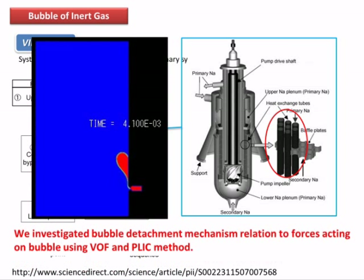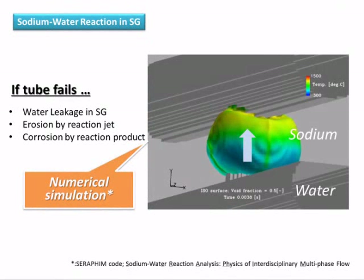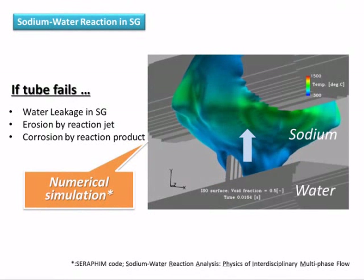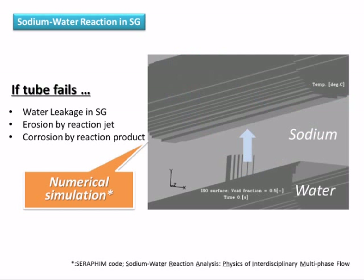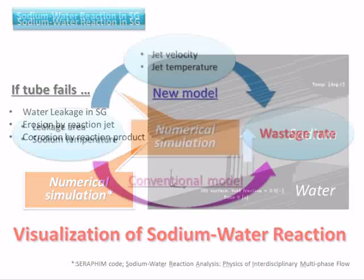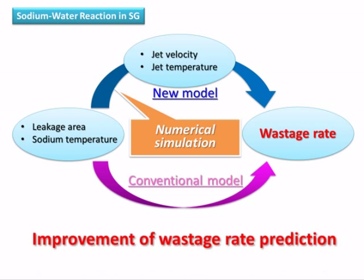In a region where dissolved gas tends to nucleate and turn to bubbles on walls in the intermediate heat exchanger, we investigated the bubble detachment mechanism in relation to forces acting on bubbles on a wall using VOF and PERIC methods. In the steam generator, once a heat transfer tube fails, water leaks into sodium and a sodium-water reaction occurs. This reaction causes erosion and corrosion called the wastage phenomenon. It is important to predict wastage, but sodium-water reactions cannot be observed in experiments. So, we simulate the sodium-water reaction using a new color approach, and from visualization and hierarchical analysis of the reaction, the precision of wastage rate prediction could be improved.